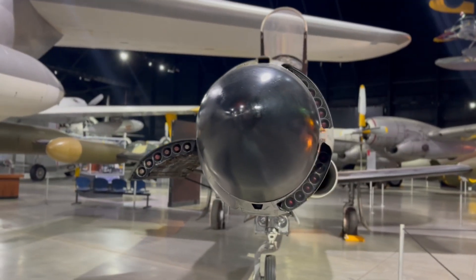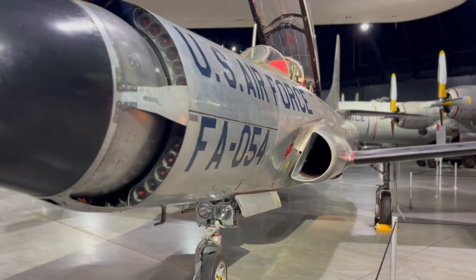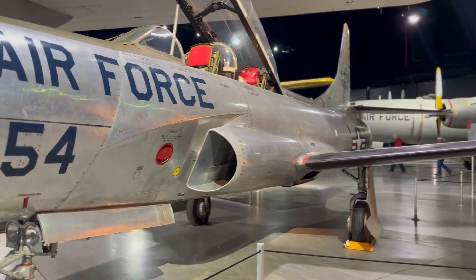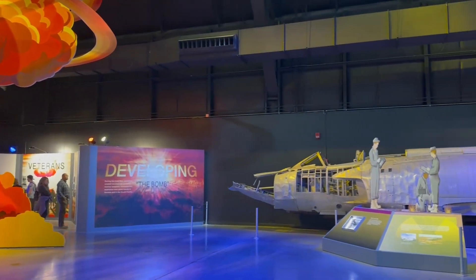The F-94 also had what's called an afterburner — one of the first planes to have one. An afterburner is spent fuel dumped into the hot exhaust and burned again for bursts of speed. It never went into production, so they only have the prototypes.